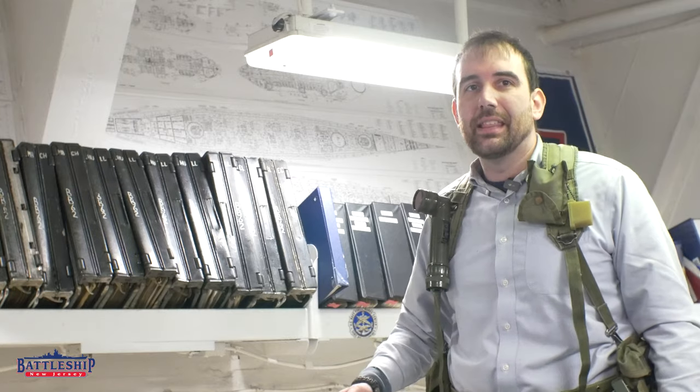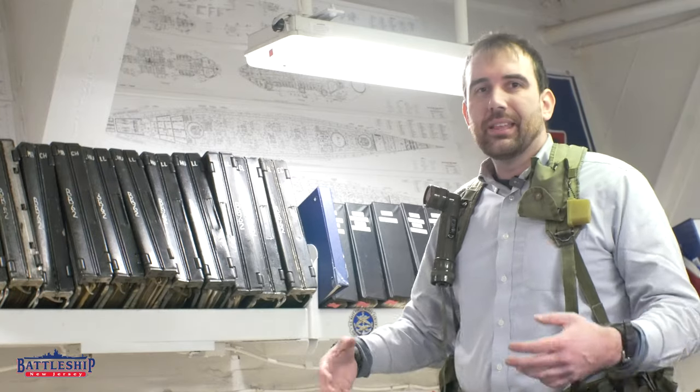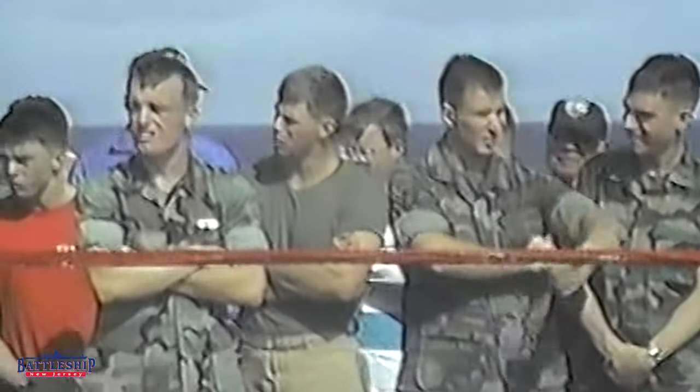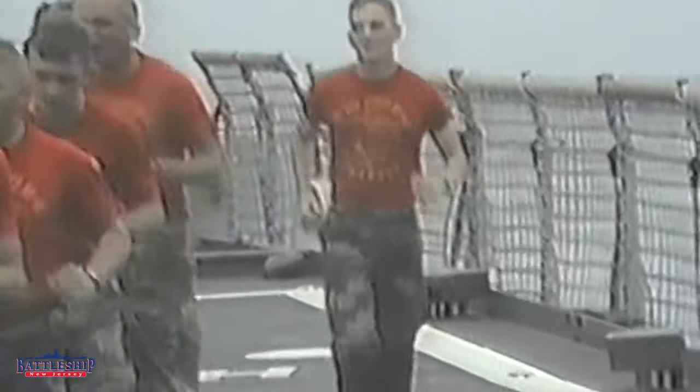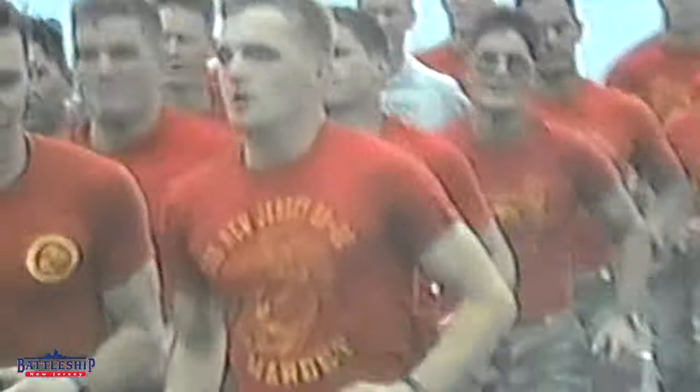Modern battle belts tend to have a kidney pad built into them already. So a lot of the stuff that these guys were home-brewing during the 80s is the same sort of stuff you see as general issue nowadays. It's really cool seeing how you can tell the evolution from the Vietnam loadouts to what they're carrying today, even though the vests and body armor they're carrying today are completely different.